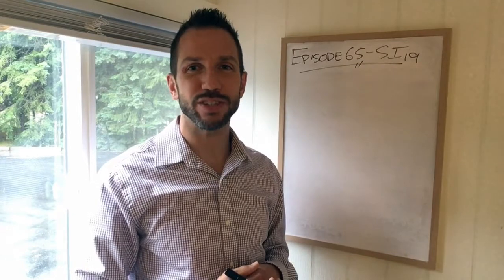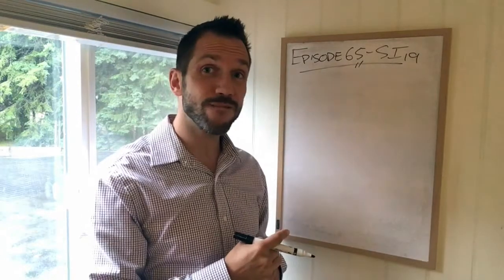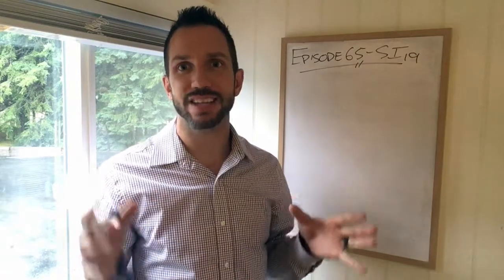Welcome back to another edition of TCM Graduate TV. This is episode 65 and today we're doing the last heavy hitter on the small intestine channel: SI19.